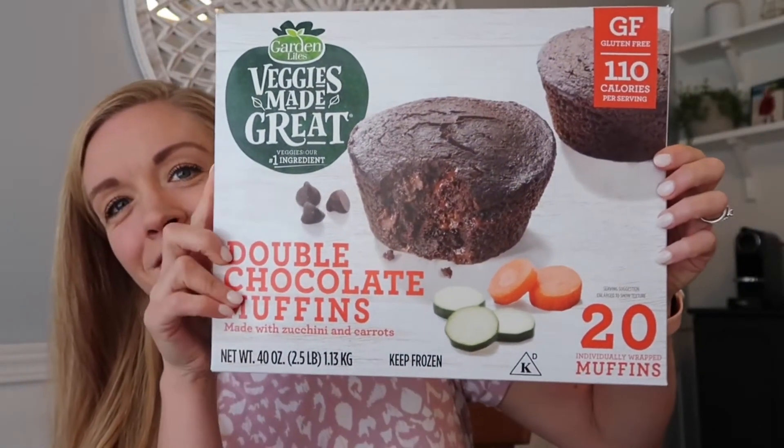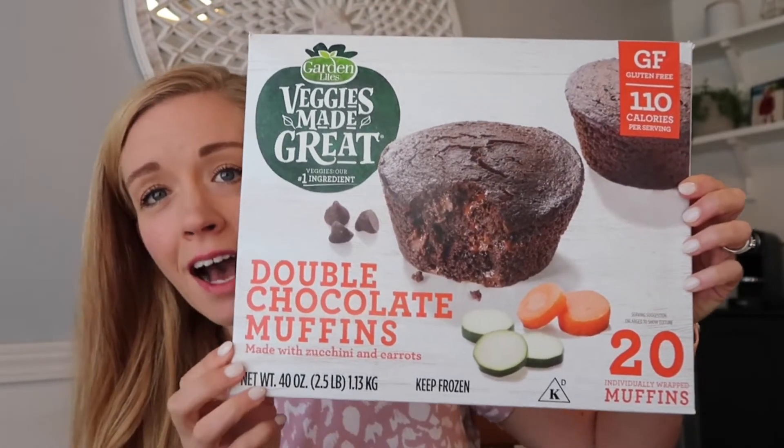Next are the Veggies Made Great Double Chocolate Muffins. I found these at a different Costco than my usual one. I wasn't originally going to get them because with 20 in a pack, there'd be a lot leftover if the kids didn't like them. But then I saw they were gluten-free, so I figured if the kids didn't like them, I'd eat them. Anything chocolate, I'll eat for sure.